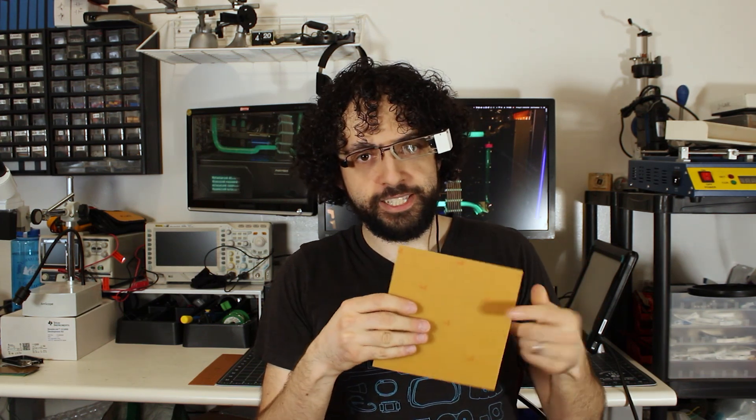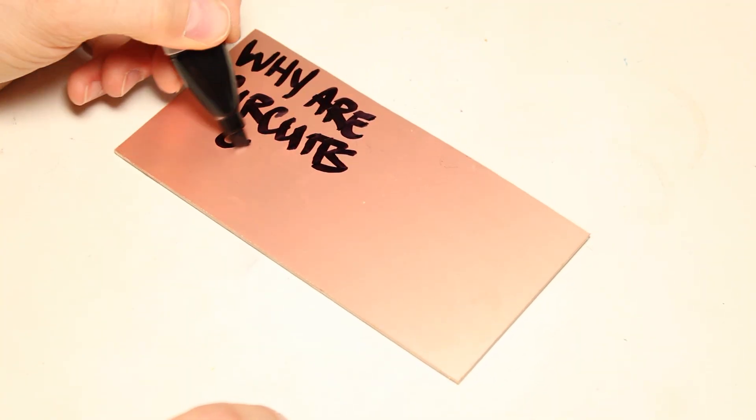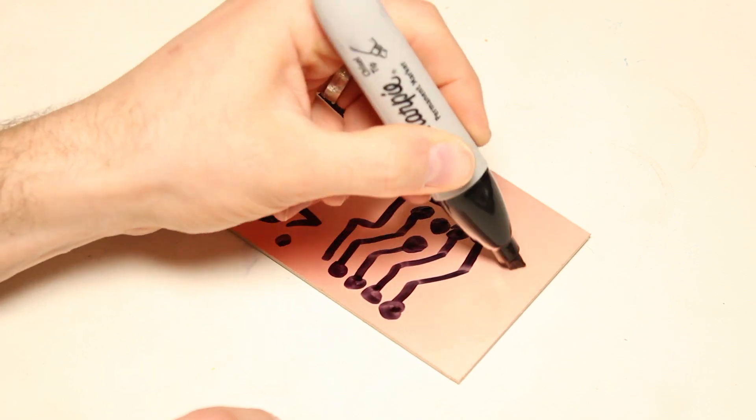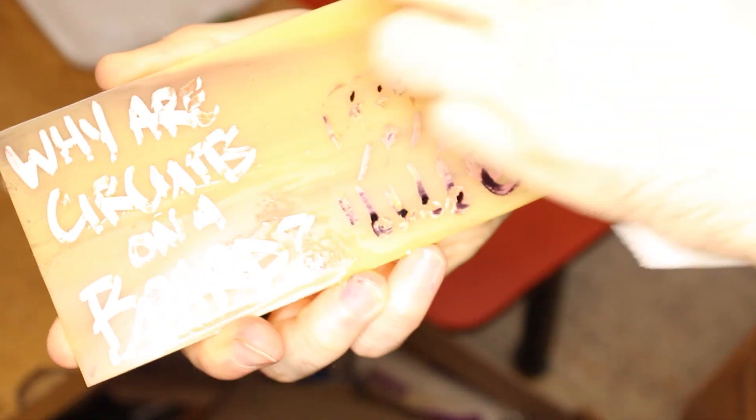The board begins life as a sheet of copper clad — a stiff backside with copper foil glued to it that covers the entire board edge to edge. The PCB fabricator, aka the fab house, draws the circuit onto the board using a chemical-proof paint called resist. Then the board is dunked into etchant, which dissolves the exposed copper. Only areas covered by resist stay on the board. A technician washes the board off, drills holes for the components, and — bam — printed circuit board.